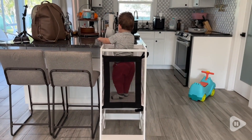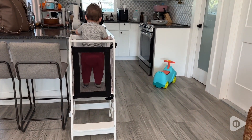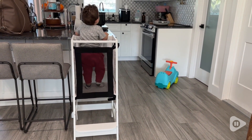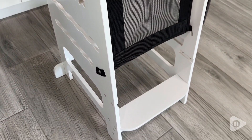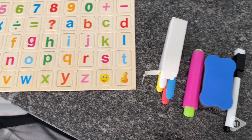Hey, I'm Jasmine with WTI, and now our little one can help us in the kitchen thanks to this kitchen stand from Totul. Our little one has major FOMO, so whenever we're in the kitchen he wants to see what we're doing and open all the cabinets. So this is just a really great way to keep him entertained while we're doing things in the kitchen and to get him involved.